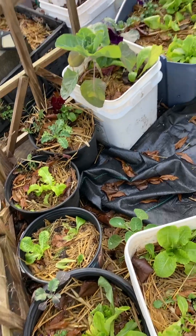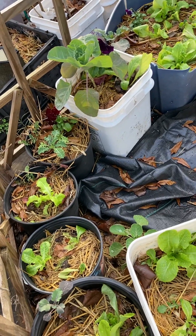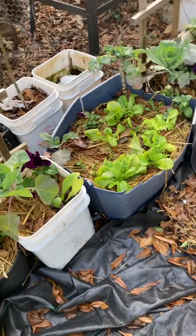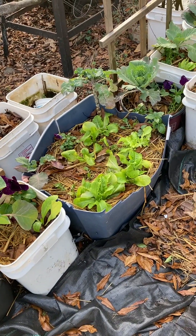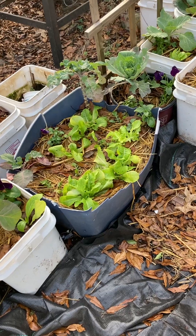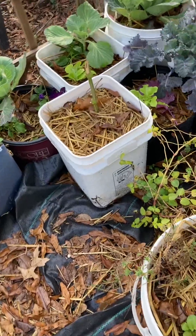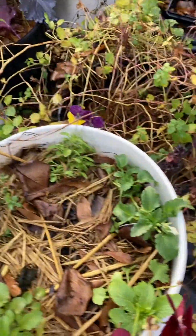When I started planning my garden last January, I planned for spring and summer. When I got into summer, I planned for fall and winter. When I got into fall, I planned for winter and spring. Now I'm in winter and I'm planning for fall and summer.